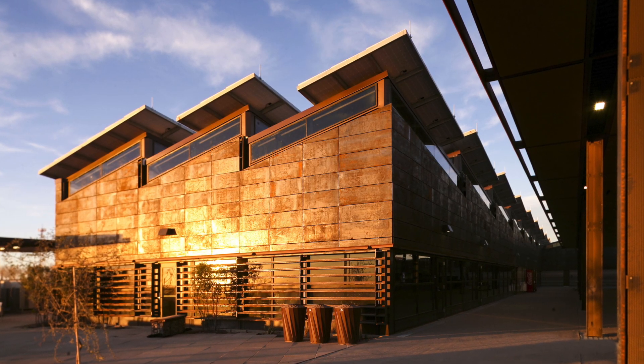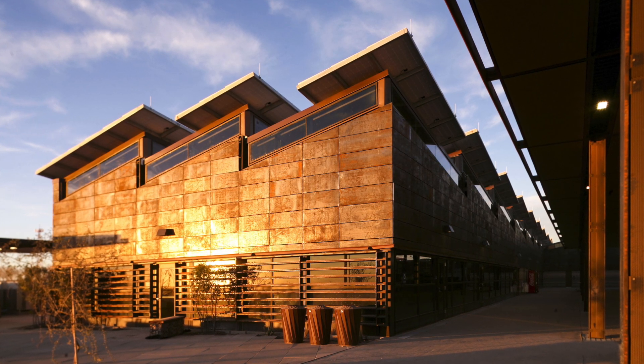Columbus Land Port of Entry, Columbus, New Mexico. Design evokes emotional reactions in all of us, right? That's the power of design.